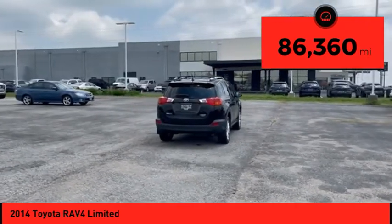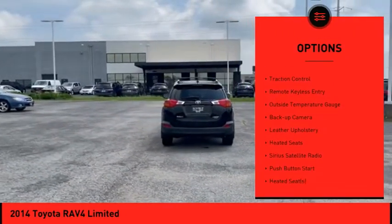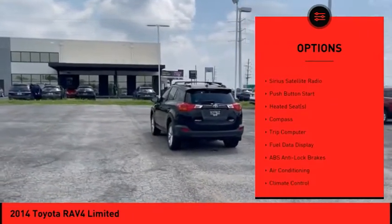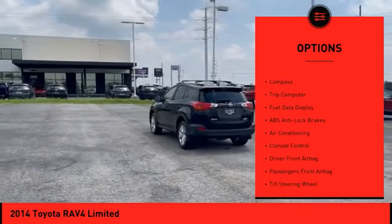Here are some of this vehicle's great options: electronic stability control, power mirrors, traction control, remote keyless entry, outside temperature gauge, and backup camera.